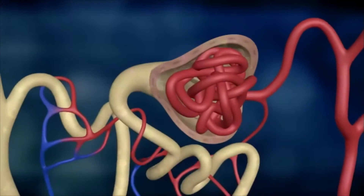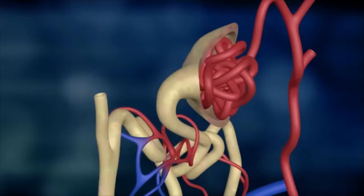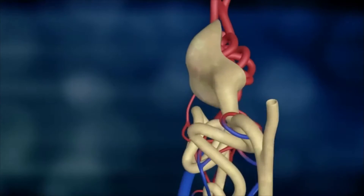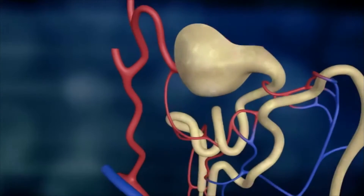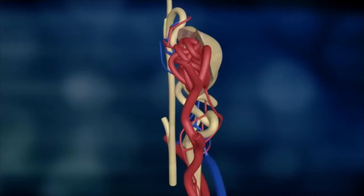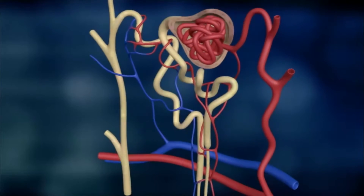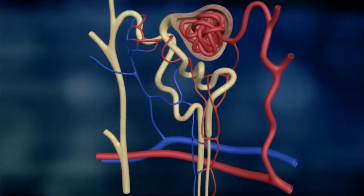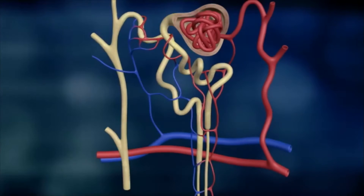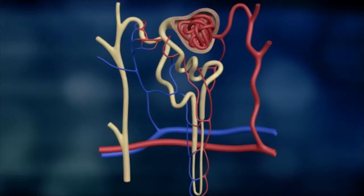180 litres of primary urine are emitted by the capillary blood vessels of the glomeruli every day. Bigger blood components, such as red blood cells and large protein molecules, are retained during this filtration. Thus, primary urine contains all low molecular components of the blood plasma — those that have to be excreted and those that are essential for the body.